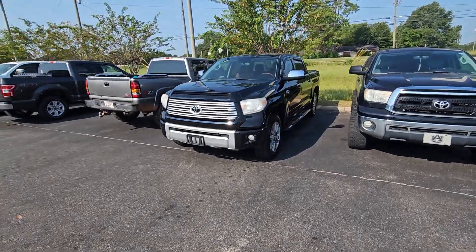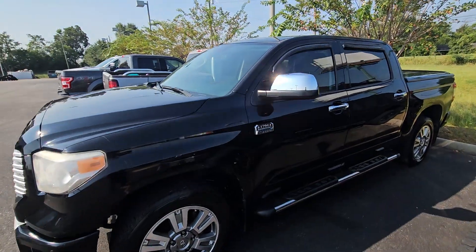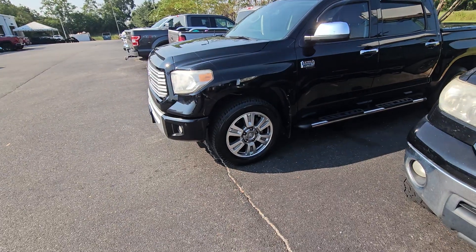Hey, this is Kevin at San Boswell. Just wanted to send you another video of the truck, kind of cleaned up. Obviously, I know what I sent you before was a pre-cleanup and everything like that.